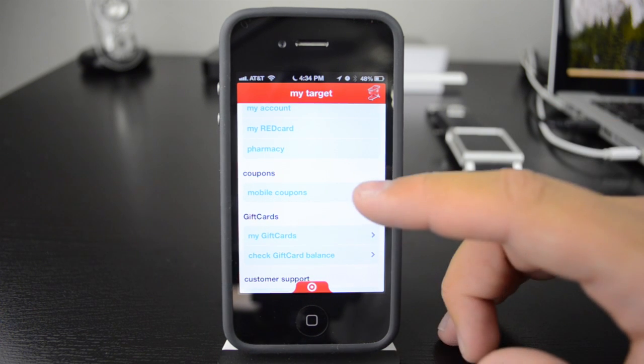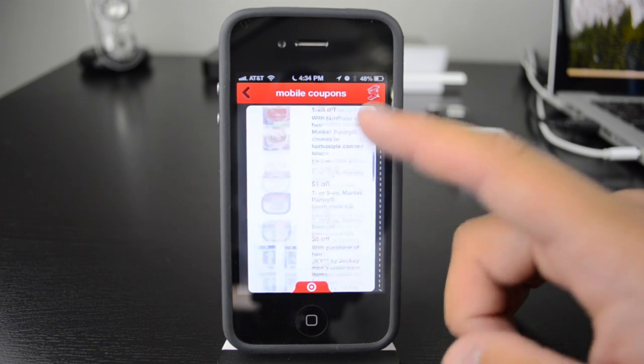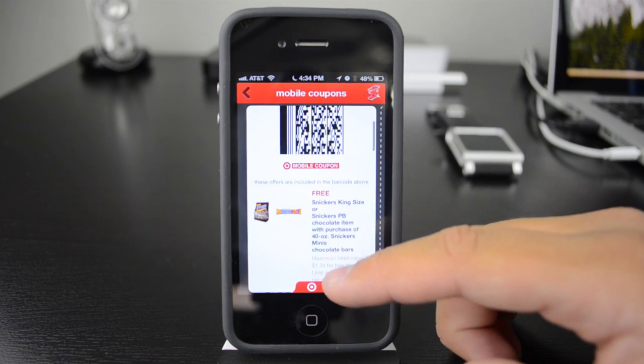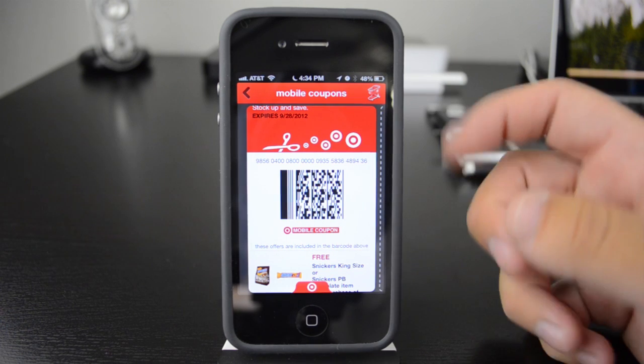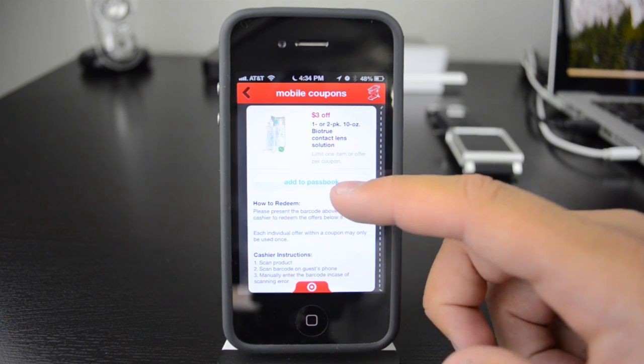Once you set all that up you're going to have to sign in. You're going to see that I have all my coupons here in the Target app. This is the coupon that they offer for this week until the 28th. Normally you would just go and scan the app itself, but now you can scroll down all the way to the bottom and right here it says 'Add to Passbook.'